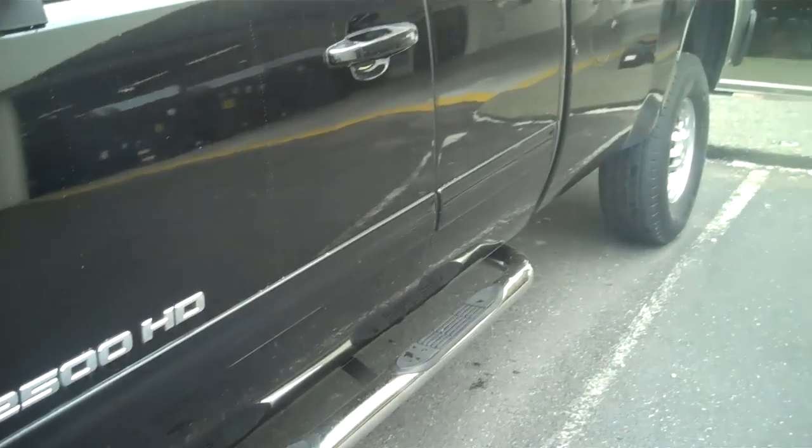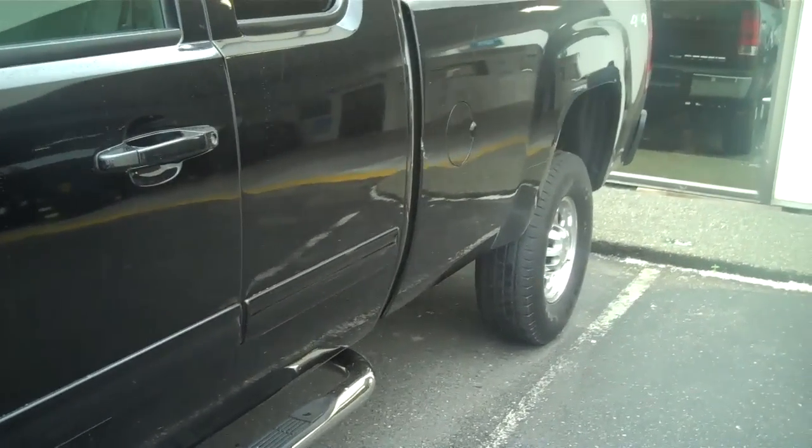Looking down the side, a little dirty, but no dents, no door dings. A little paint transfer there that will probably buff.